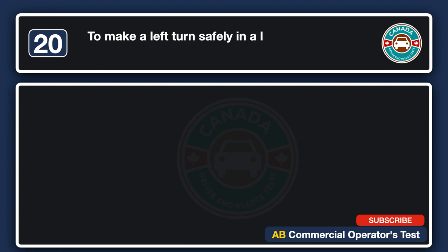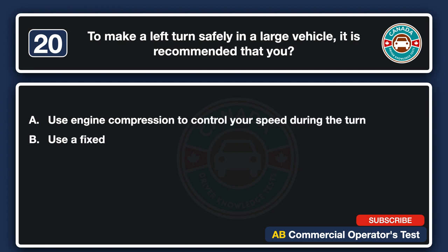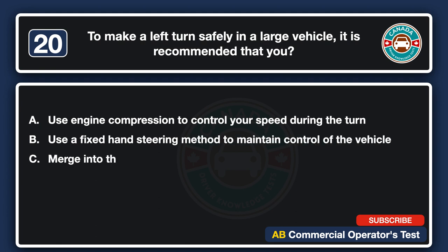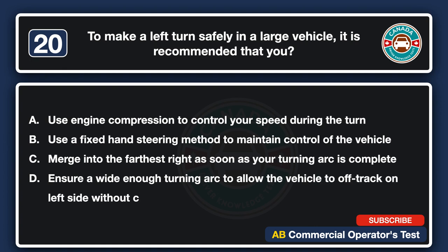To make a left turn safely in a large vehicle, it is recommended that you: A. Use engine compression to control your speed during the turn. B. Use a fixed-hand steering method to maintain control of the vehicle. C. Merge into the farthest right as soon as your turning arc is complete. D. Ensure a wide enough turning arc to allow the vehicle to off-track on the left side without crossing the center line. The answer is D.